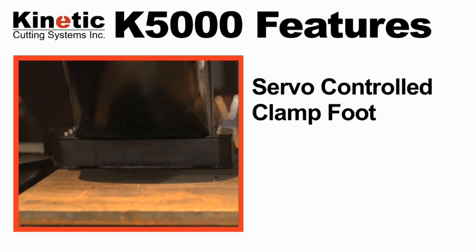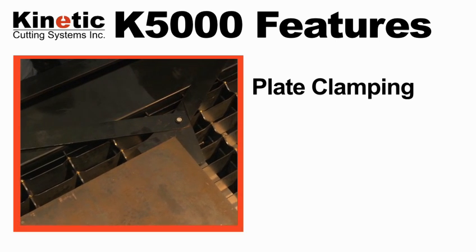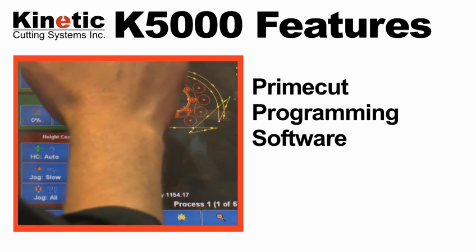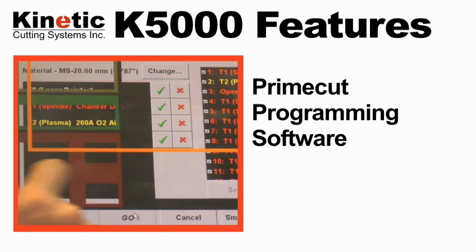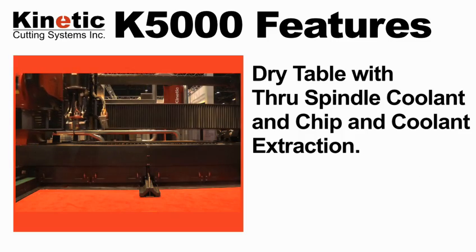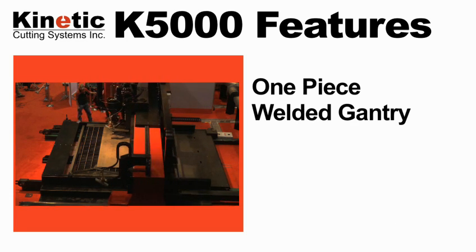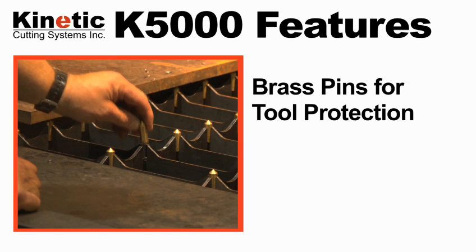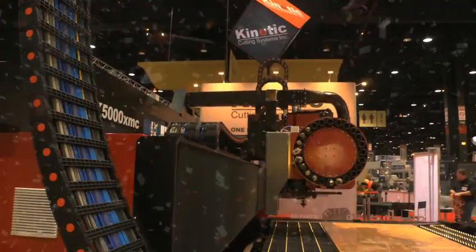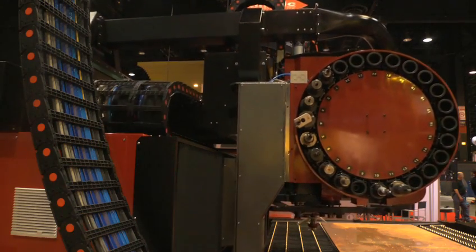So you could see a lot of the tools that are working with. The K5000 is manufactured from standard components readily available through U.S. supply centers for easy maintenance and serviceability.